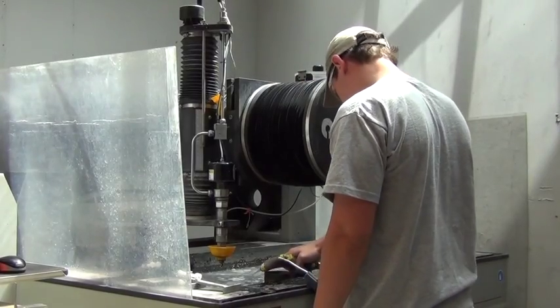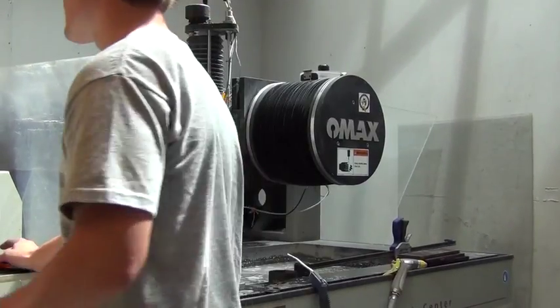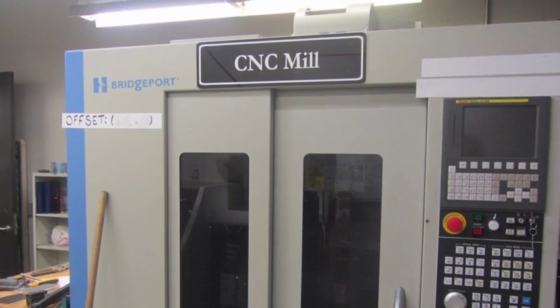Our second room, which is actually our original room, is the waterjet room. Of course, it holds the waterjet, our more dirty machines such as drill press, hand tools, power tools, screwdrivers — all the woodworking tools, basically.